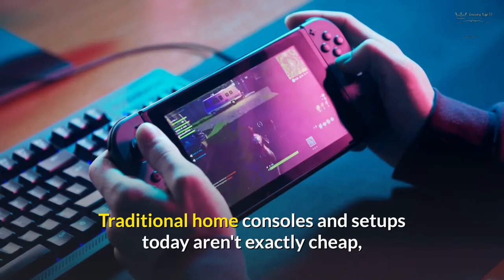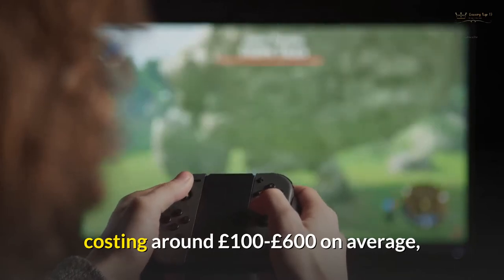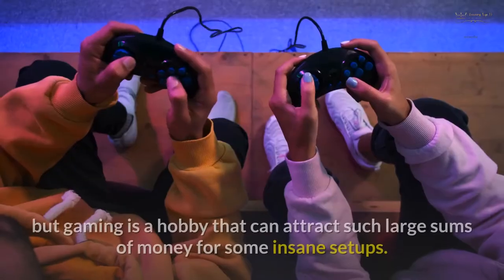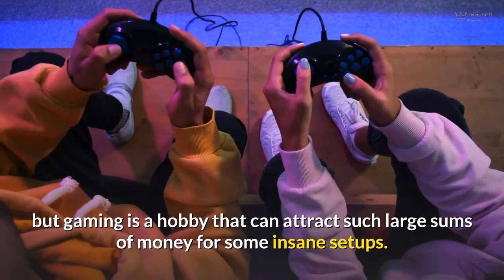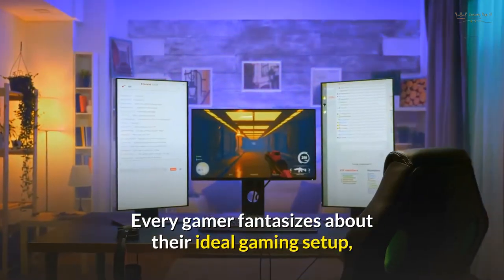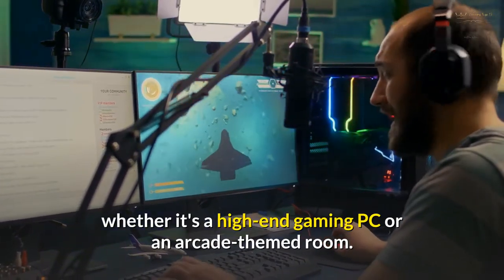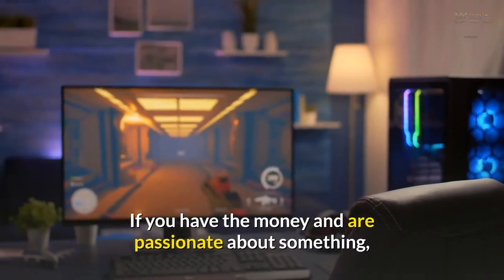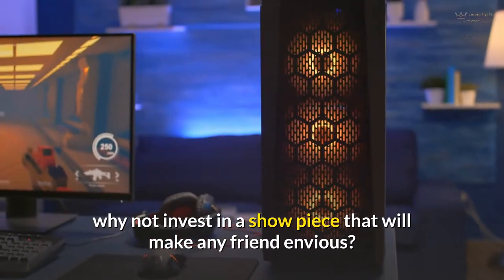Traditional home consoles and setups today aren't exactly cheap, costing around £100 to £600 on average, but gaming is a hobby that can attract such large sums of money for some insane setups. Every gamer fantasizes about their ideal gaming setup, whether it's a high-end gaming PC or an arcade-themed room. If you have the money and are passionate about something, why not invest in a showpiece that will make any friend envious?